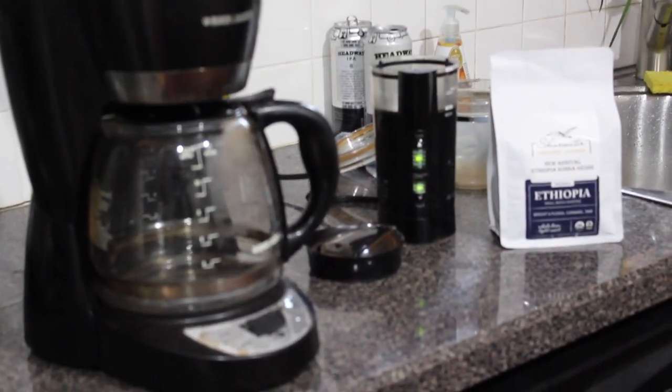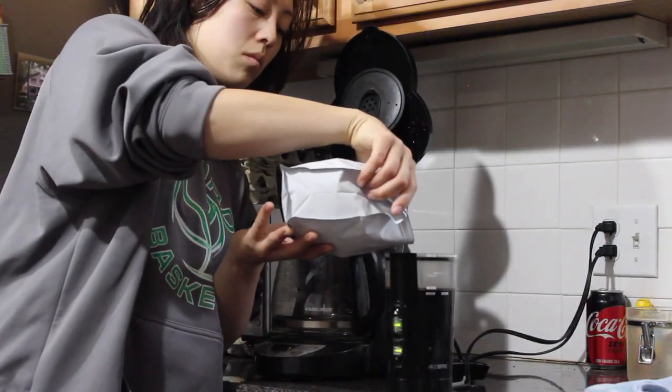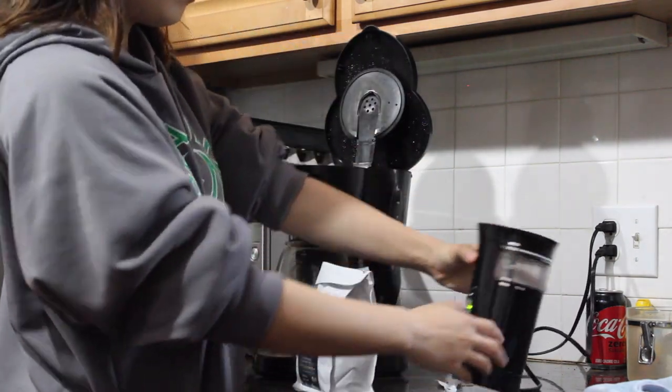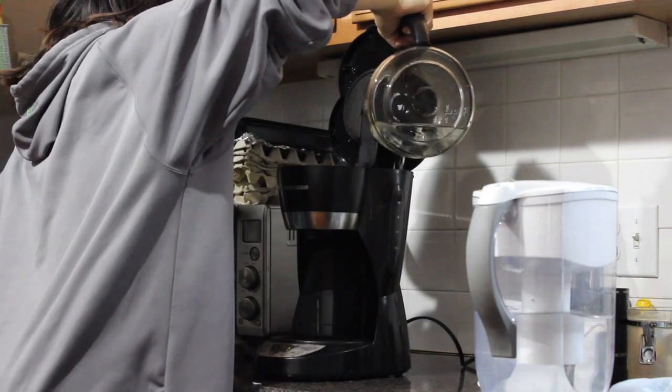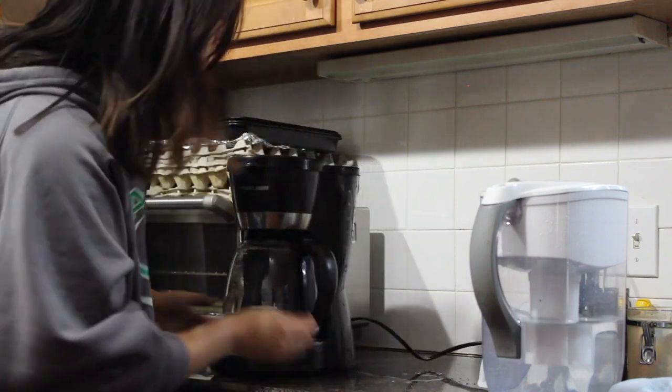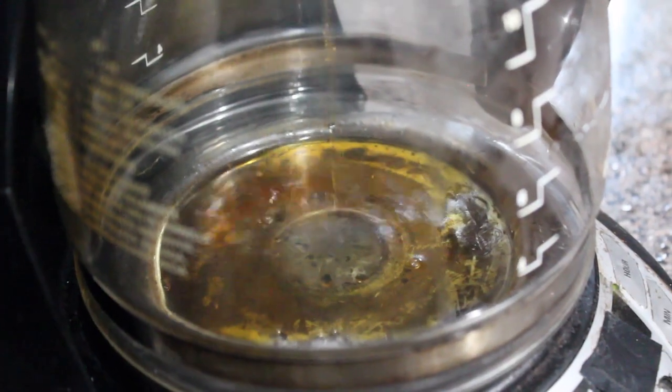I literally just woke up and I'm super excited to try this coffee. I thought I'd show you, kind of inspired by Appetites, how I make my coffee in the morning. Oh, that smells so flavorful!